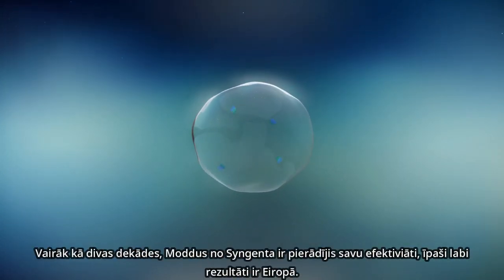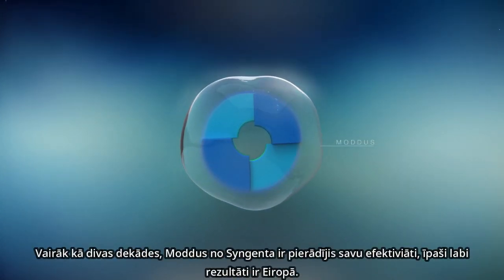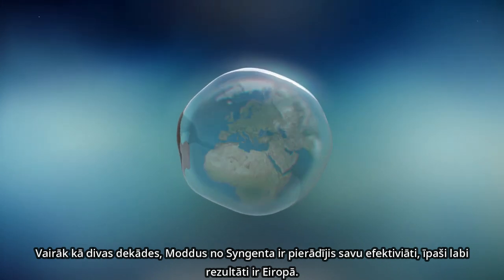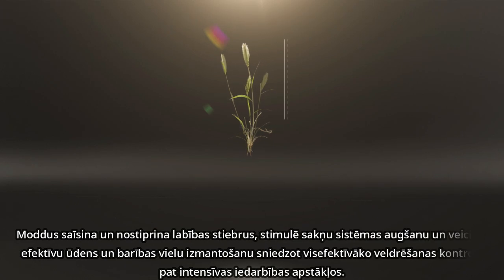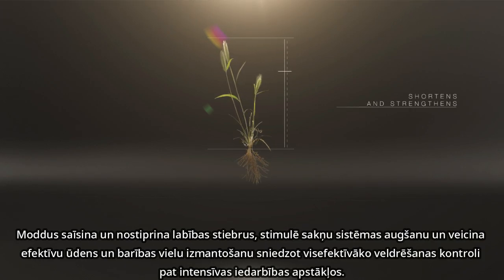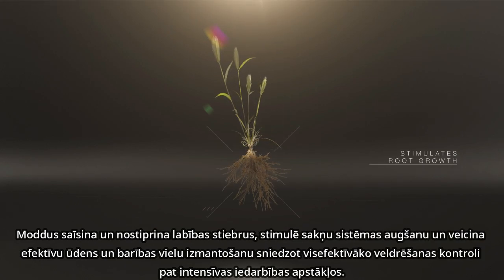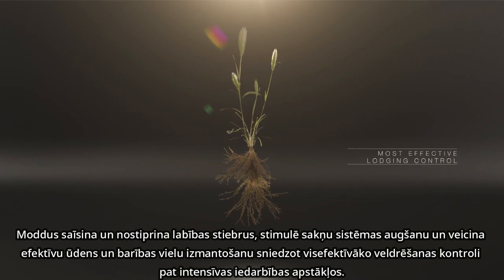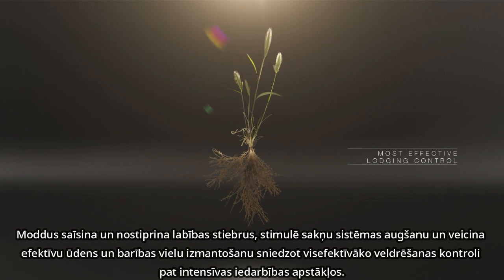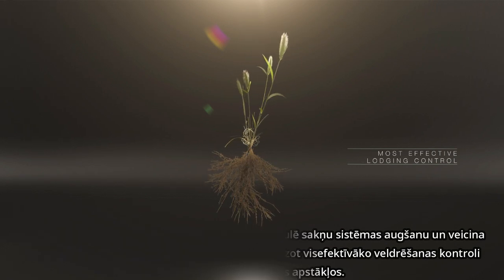For over two decades, Modus from Syngenta has proven its effectiveness, with an especially strong track record in Europe. Modus shortens and strengthens stalks, stimulates root growth and boosts the efficient use of water and nutrients, delivering the most effective lodging control, even in high-pressure circumstances.